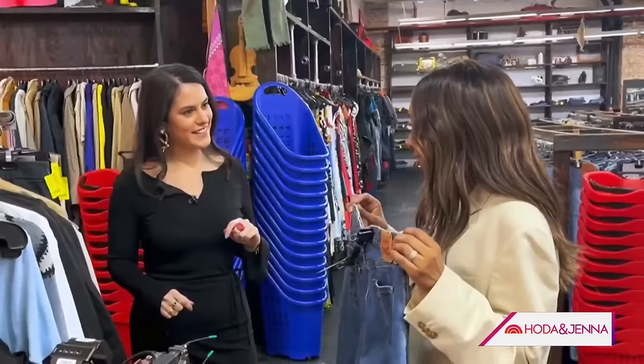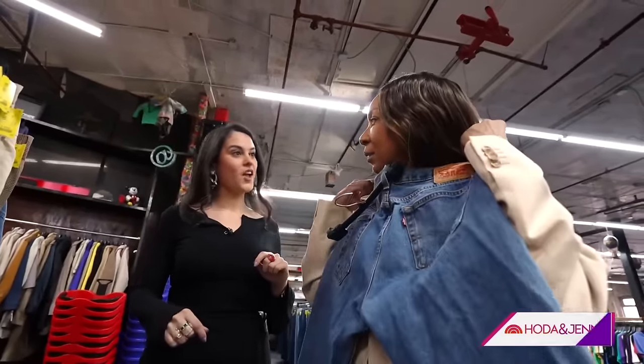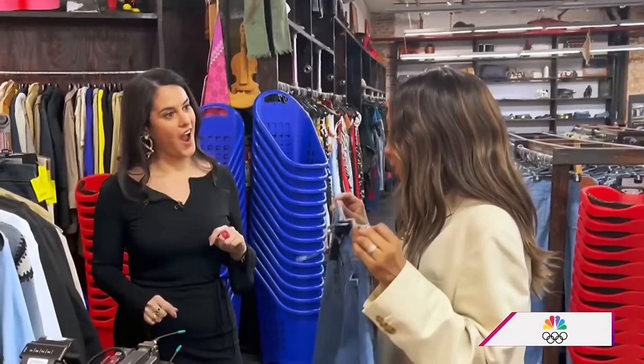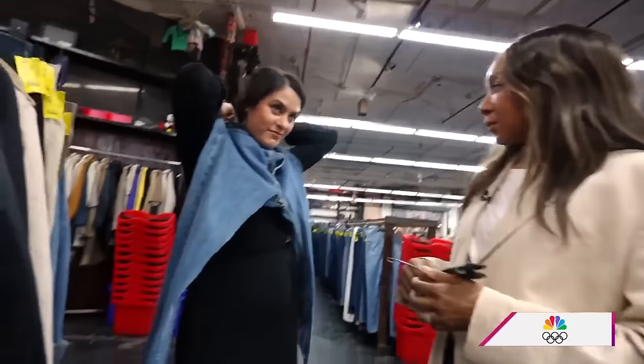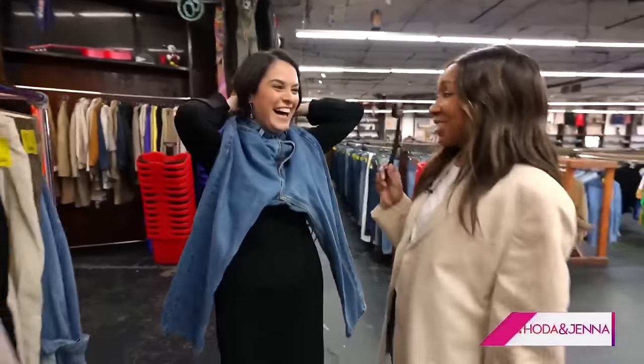So another trick: if you can take the end of these and go around your neck and meet at the back, that represents the size of your waist a lot of the time. We're going to test and see.